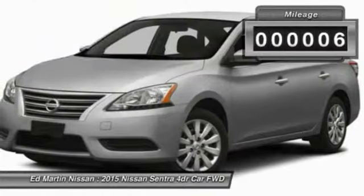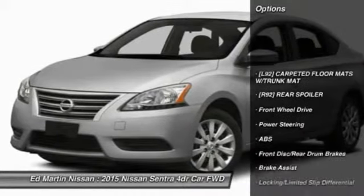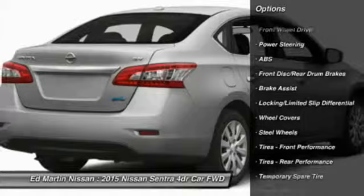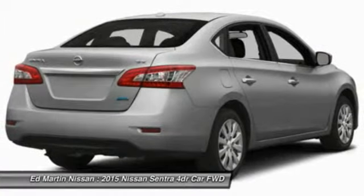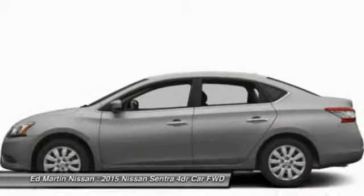This vehicle has less than 100 miles. Here are some of this vehicle's great options: Stability Control, Traction Control, Anti-Lock Braking System, Steering Wheel Audio Controls, Air Conditioning, Power Steering, Adjustable Steering Wheel, Driver Airbag, Keyless Entry, Cruise Control.